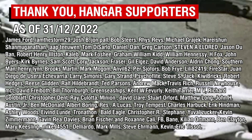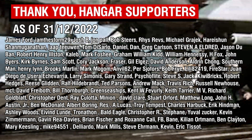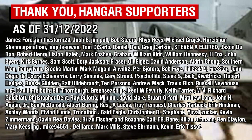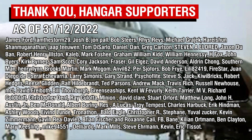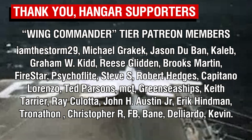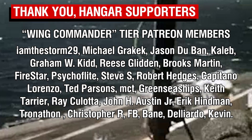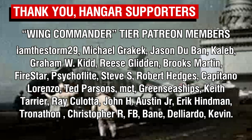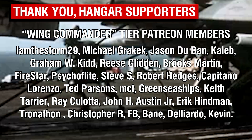As always, thank you all so much for watching, and a big thank you of course to the Patrons. Just a friendly reminder that I'll be mostly away from the 4th to the 20th of January, but hopefully there should be a couple of videos going up in the meantime. A big thank you as well to our Wing Commander tier Patron supporters, and a big shout out to Michael Grazek and IAmTheStorm29, who are the newest members of this channel's highest tier supporters. Thank you all so so much, and I will catch you all next time. Goodbye.